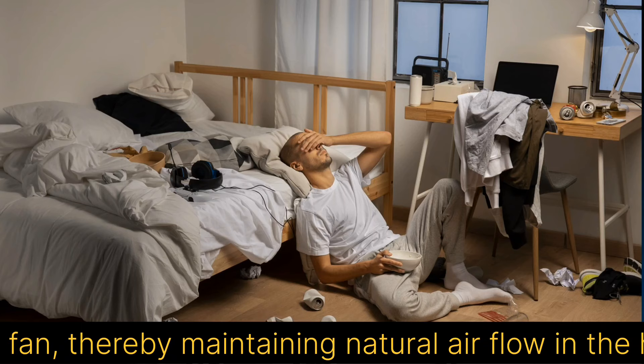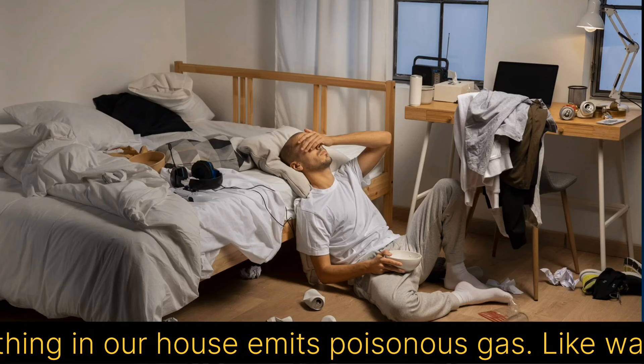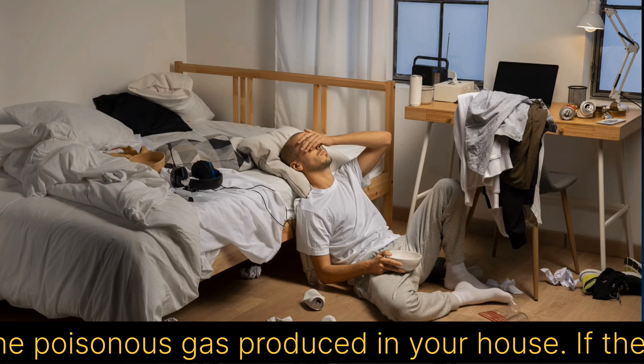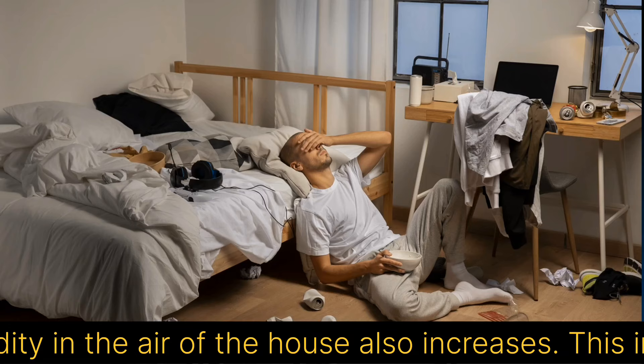We all face air pollution indoors. Everything in our house emits poisonous gas — like walls, sofa, floor, kitchen, toilet, carpet, room freshener, paint, etc. When you come from outside and open the house, you feel a dirty smell; it is the poisonous gas produced in your house. If the house remains closed, the level of humidity in the air also increases. This indoor pollution has a very bad effect on our health.